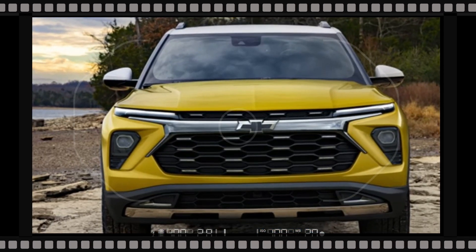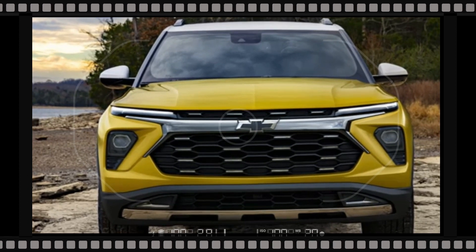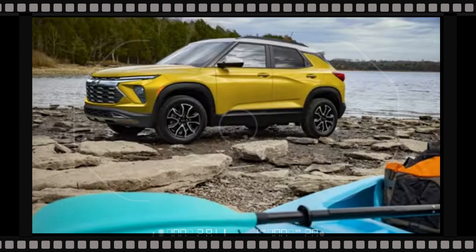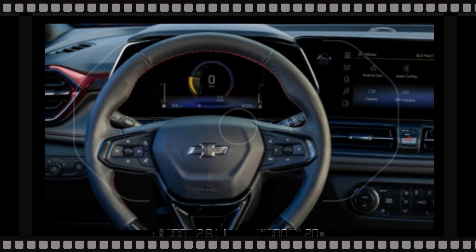At the back, the only adjustments are the upgraded taillights. The inside of the 2024 Trailblazer mostly remains the same as the current SUV that's on sale, yet the dashboard has been updated.